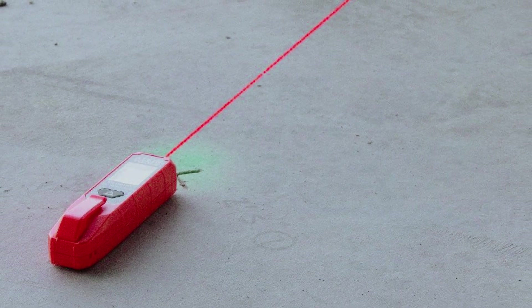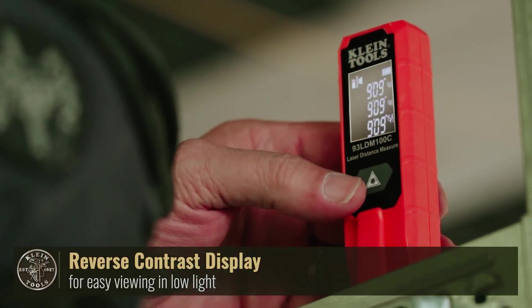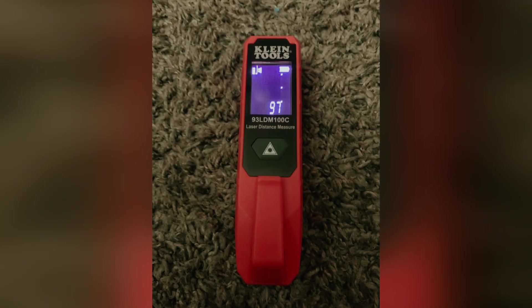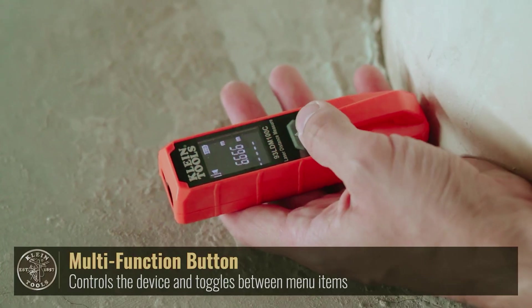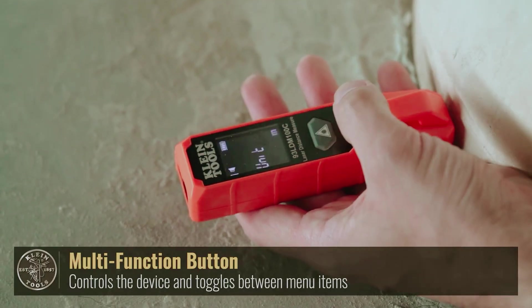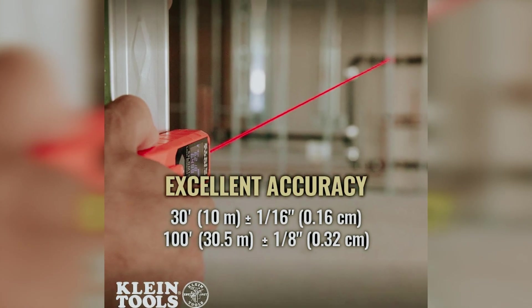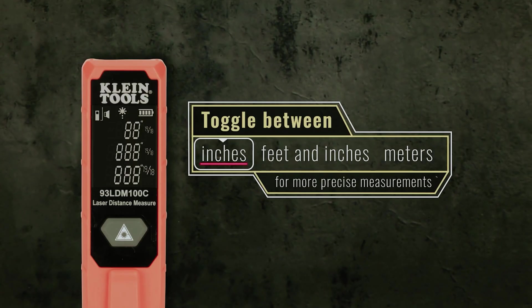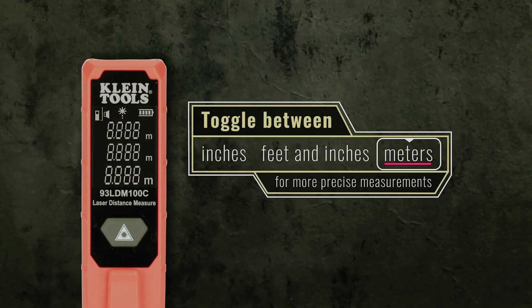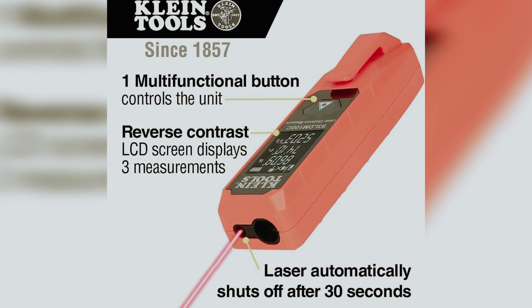Not only does it offer multiple functions such as continuous measurements and the ability to switch between metric and imperial units, but it also boasts a reverse contrast backlit LCD screen that improves readability — a feature that any user with aging eyes can appreciate. What sets the Klein laser measure apart is its impressive accuracy of 1/16-inch and a range of up to 100 feet. This means you can rely on this tool for precise measurements, whether you're working on a DIY project at home or a professional job on the worksite.